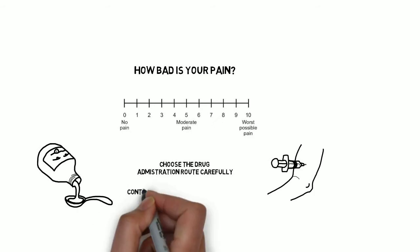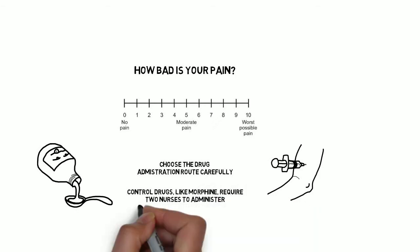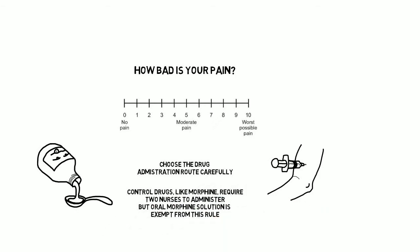Some practitioners would argue that the intramuscular route for analgesia is never appropriate, and that the subcutaneous route is far kinder to the patient whilst being equally as effective. Again, nursing factors are an issue. In ARI, the prescription of oral morphine solution rather than oral morphine tablets has been granted exemption from the requirement of two qualified nurses to administer a controlled drug. This makes it the strong oral opiate of choice in our centre, and makes it far more likely that patients receive their analgesia in a timely manner.